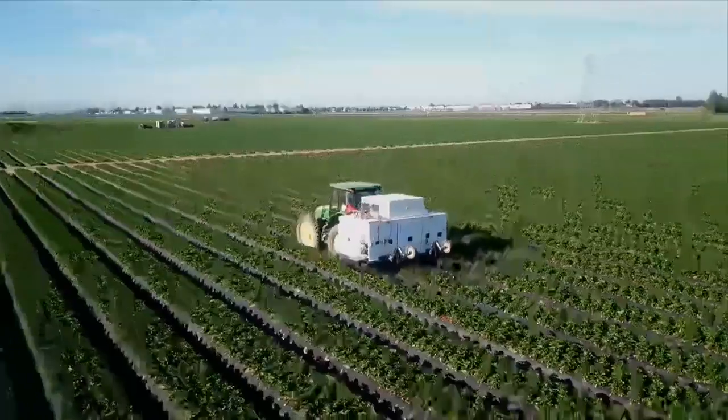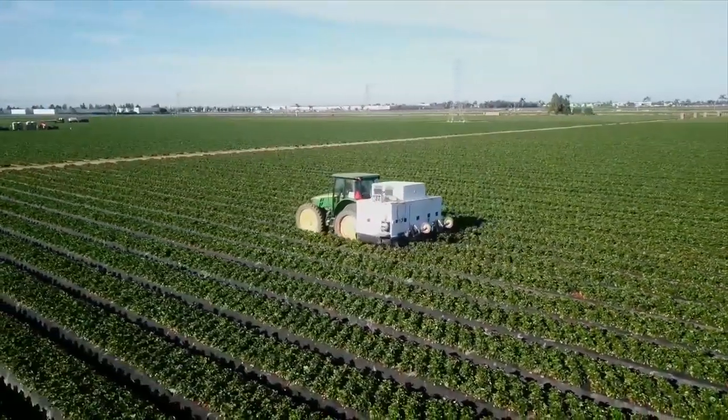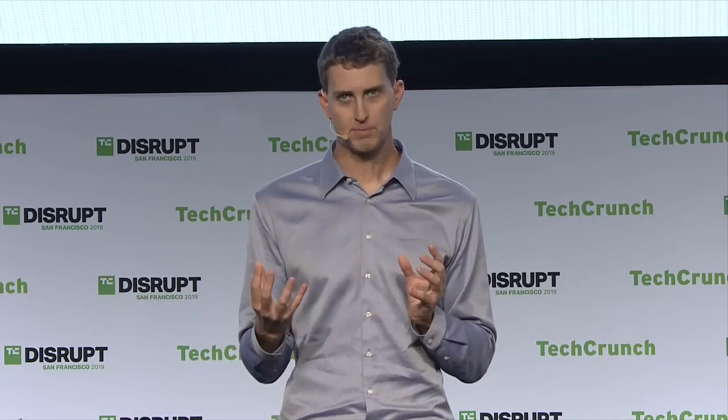Our gripper is totally unique and patented. This gripper must extract berries from a crowded environment, hold them at a certain angle to help bend the stem, apply a great deal of force to break the stem of the berry, and do all this while being very delicate.